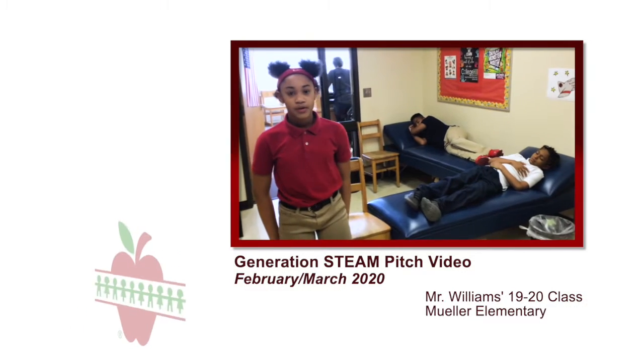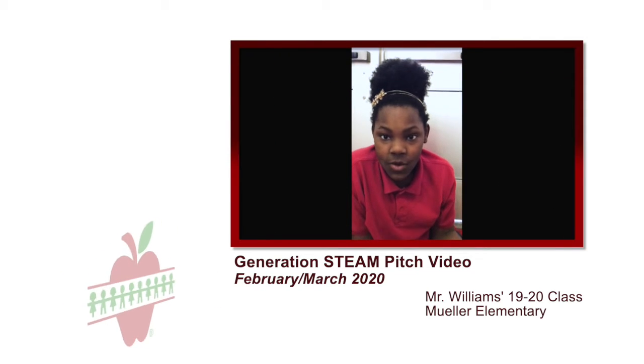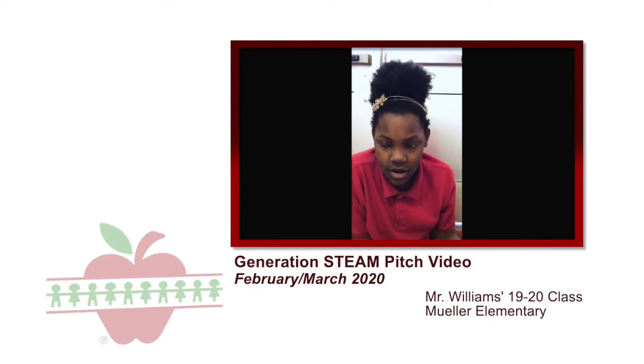Whenever we get home, we don't have band-aids, first aid kits, or medicine — so that's why you should vote for us. We will supply first aid kits to our community.